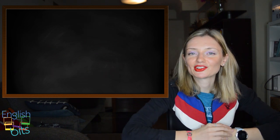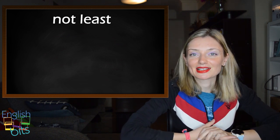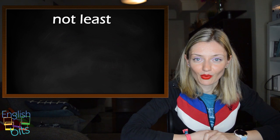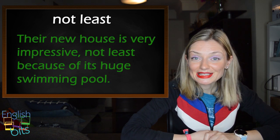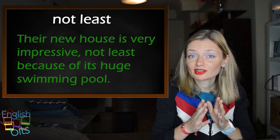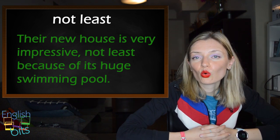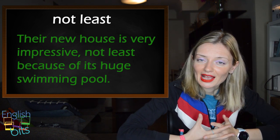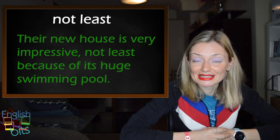Our third expression is 'not least', which means 'especially'. For example: their new house is very impressive, not least because of its huge swimming pool. This expression is very useful if you're going to take your C1 or C2 exam, and it's a more sophisticated way to say 'especially' — not least.